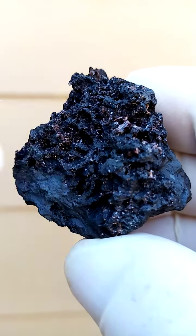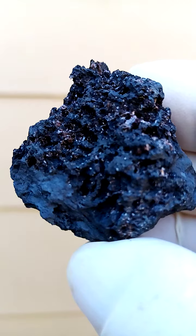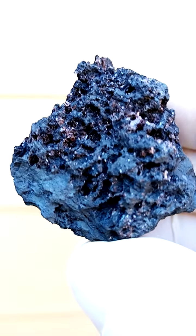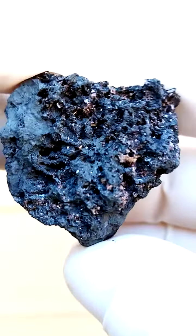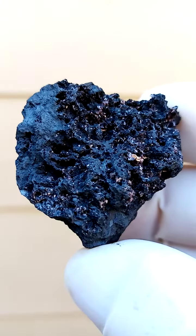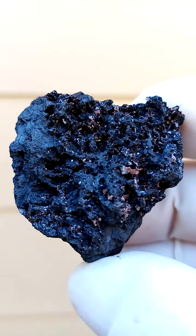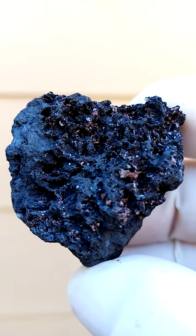If you look in between, in these vugs, you have tiny crystals of manganese diaspora — which is a diaspora that is typically green, but in this case it's red. There's a pretty accurate indication of the actual color. Under magnification this will be magnificent.